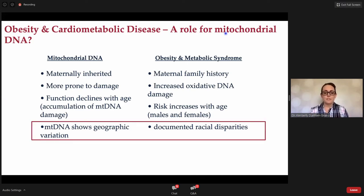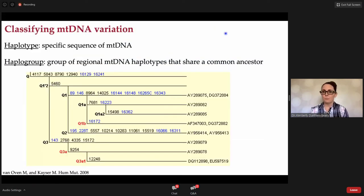If we look at some hallmarks of obesity and metabolic syndrome, documented maternal history crops up, as does an increase in oxidative DNA damage across multiple tissues, risk increases with age, and there are those documented racial disparities. A haplotype is one specific sequence of mitochondrial DNA — we all have our own mitochondrial haplotype. If we follow these phylogenetic trees backwards, we get to sub-haplogroups all the way up to a haplogroup, which is a group of regional haplotypes that all share a common ancestor.